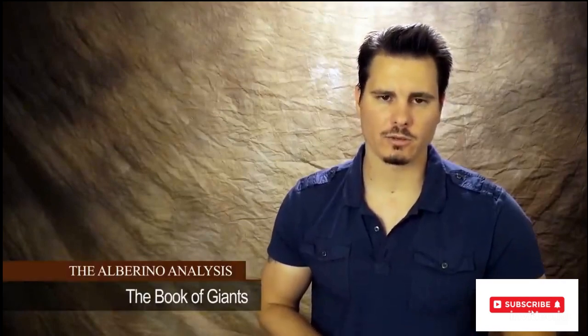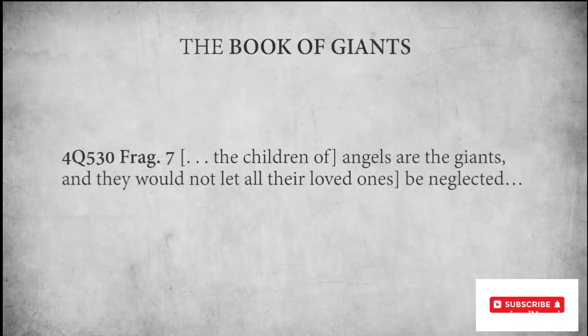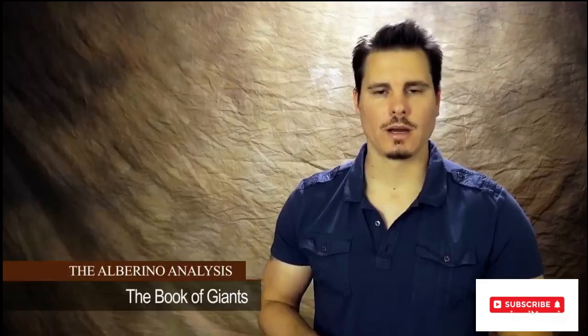The Book of Enoch and the Book of Giants reveal the particular affection that the Watchers had for their human hybrid children. It states: 'in as much as they, the Watchers, delight themselves in their children the giants, the murder of their beloved ones shall they see, and over the destruction of their children shall they lament, and shall make supplication unto eternity.' The children of angels are the giants, and the Watchers would not let all their loved ones be neglected.